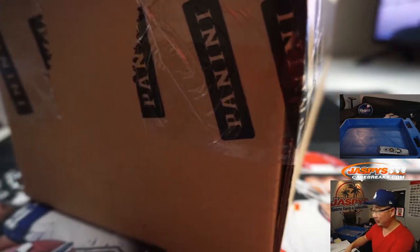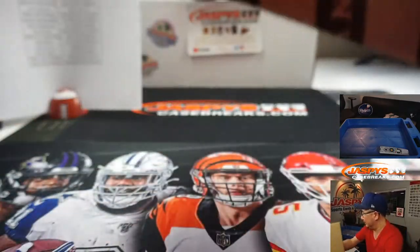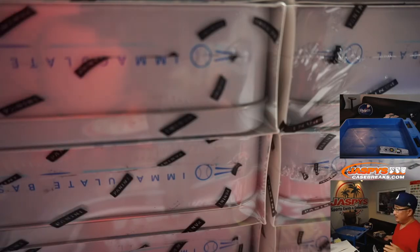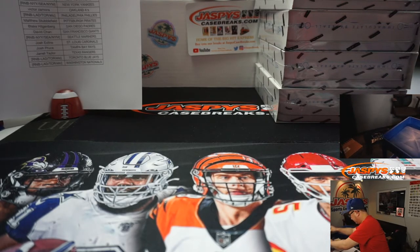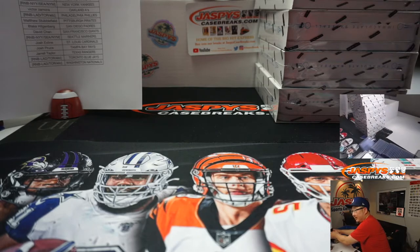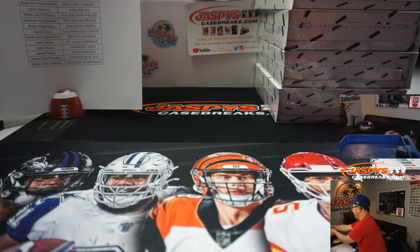Lou Dort is balling out. Dust off your Lou Dort rookie cards if you can find them — I don't think they're too common. As an undrafted player, I don't think he's in a lot of sets. There is the stack of Immaculate right there all on camera. Sorry, the cord wants to go this way.